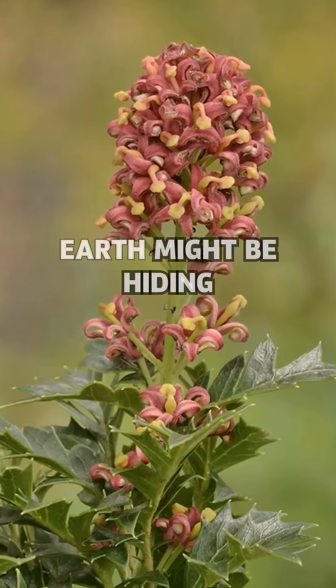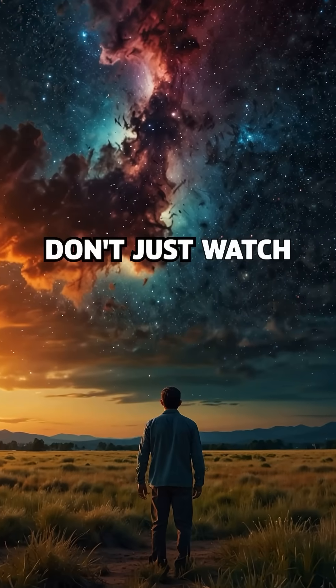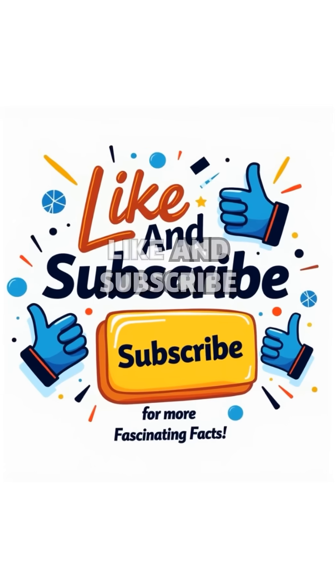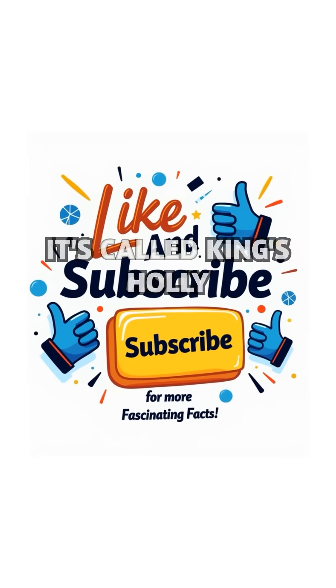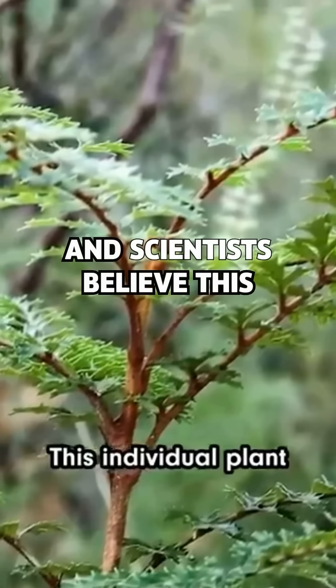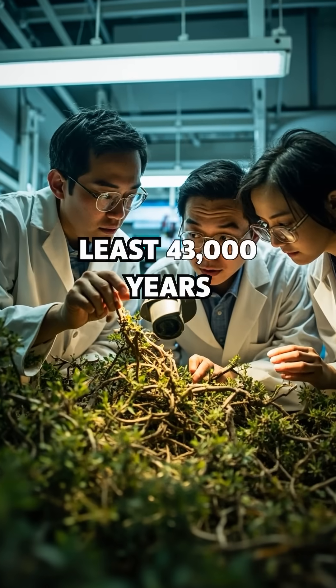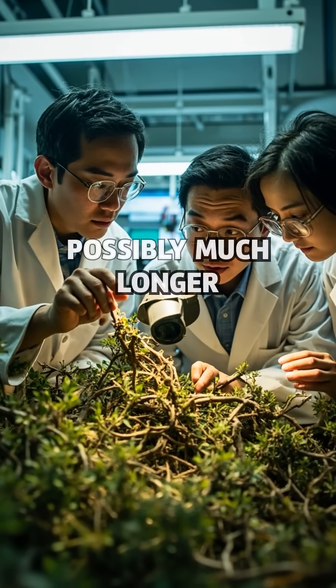Did you know the oldest living plant on Earth might be hiding in a secret corner of Tasmania? It's called King's Holly, or Lomatia Tasmanica, and scientists believe this ancient shrub has been cloning itself for at least 43,000 years — possibly much longer.